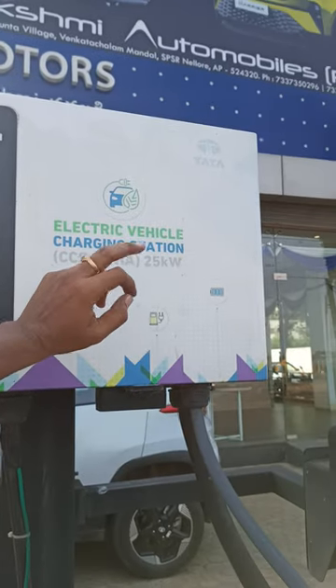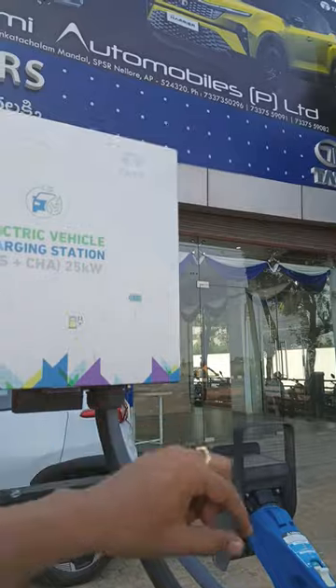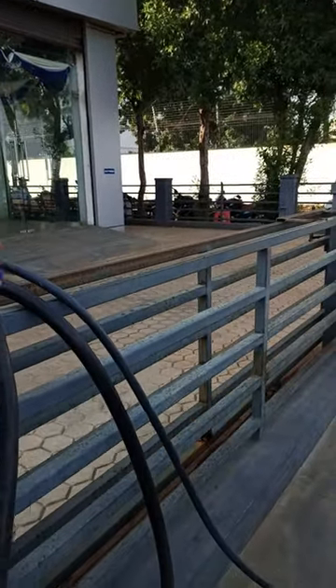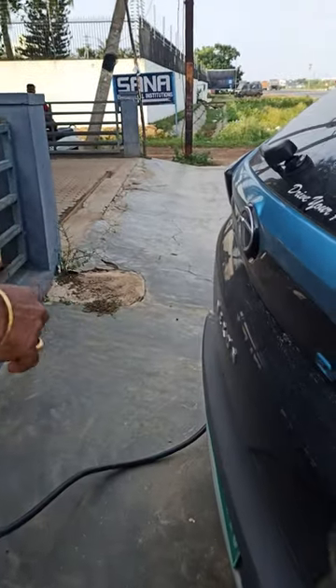This charging station supports combined charging. The rating of this charger is 25 kilowatts and the output current it can deliver is 31 amperes. Now let's see how this electric vehicle gets charged.